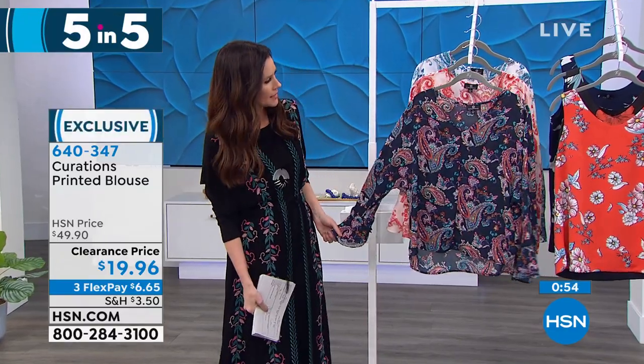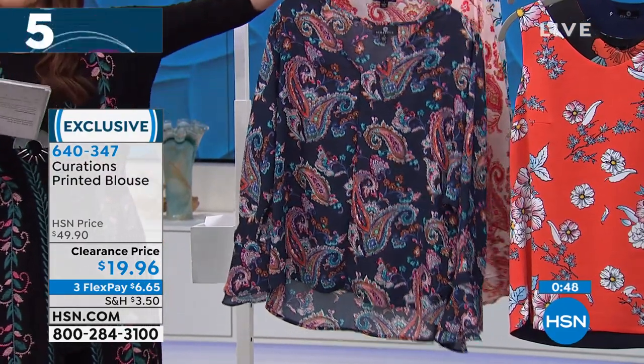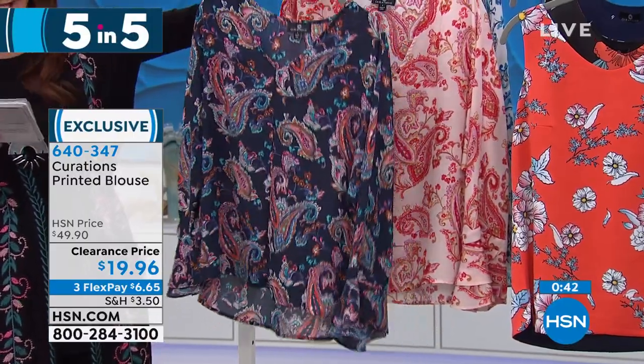$19.96. I feel like that's almost all I need to say. But at this price — the perfect blouse. Have you noticed blouses have become very, very expensive? To be able to get a $50 blouse for under $20 is a steal.